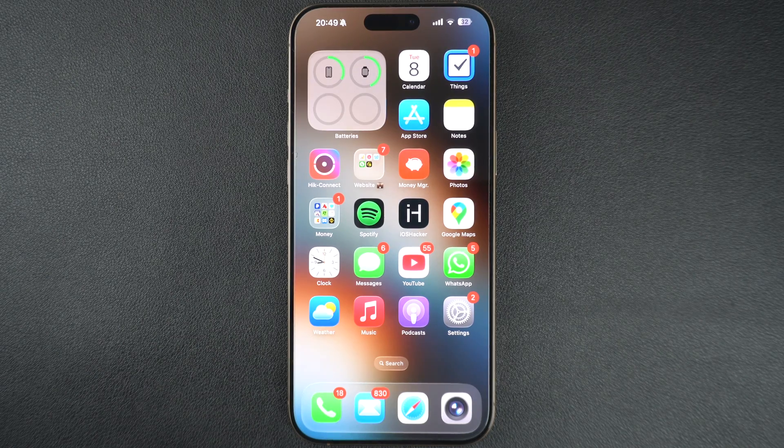Is your iPhone screen too dark even when the brightness is all the way up? You are not imagining it and no, your iPhone isn't broken just yet. In this tutorial, I will walk you through the settings that could be making your iPhone screen look dim and how to fix it fast.